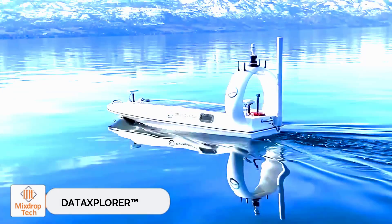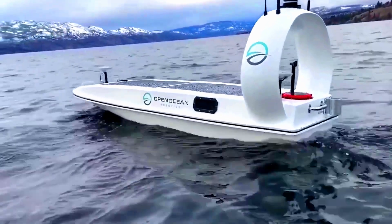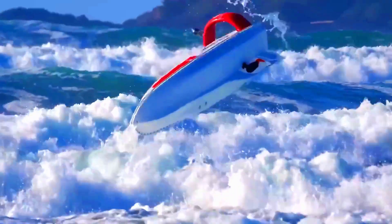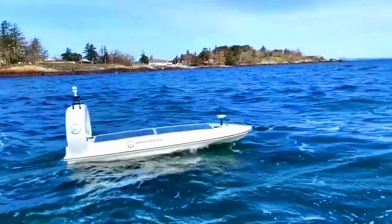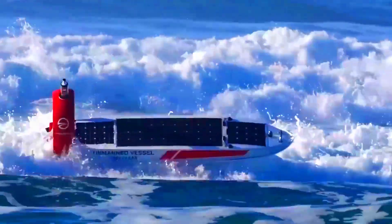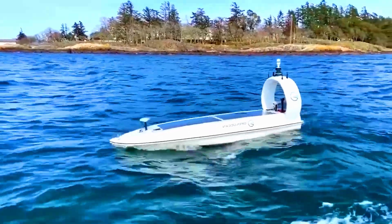Data Explorer. Canadian company Open Ocean Robotics offers safe, affordable, and sustainable solutions for ocean monitoring. One of their innovations is the Data Explorer drone vessel. It's compact, can right itself after capsizing, and is designed to navigate the oceans for months powered by solar panels.